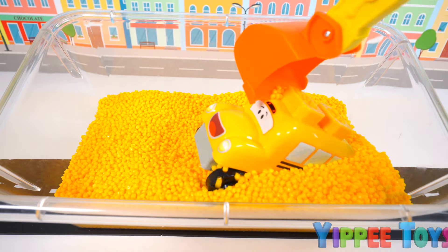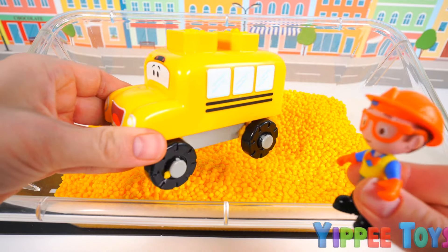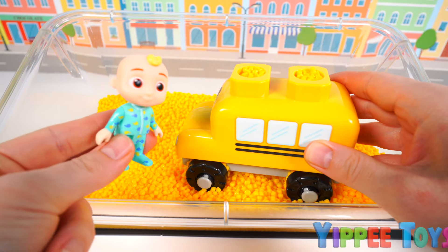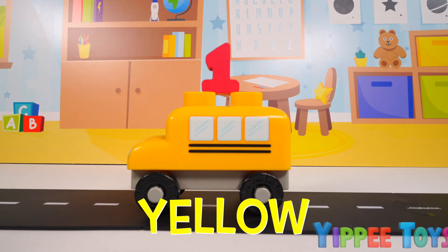I got something! Whoa! How cool is this? Is this your toy, JJ? Yes! That's the one! Thank you so much! Now I can go back to playing. Blippi dug out one yellow school bus.